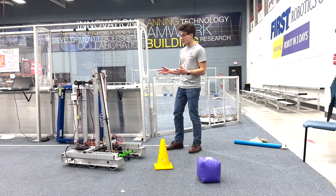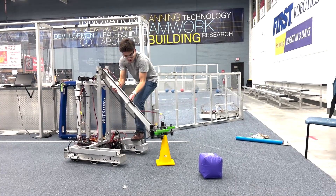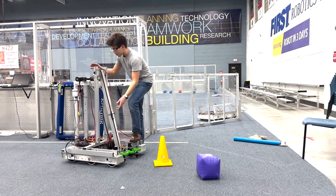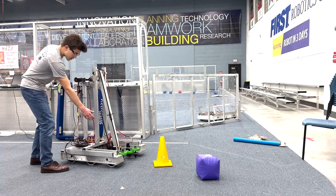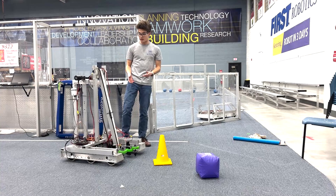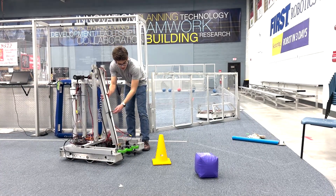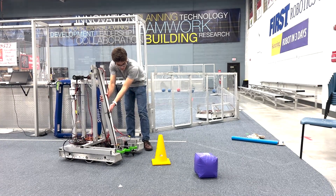You can see everything is mainly mechanically there. We have the virtual four bar all working and mounted up. The arm actually doesn't have power right now, so I'm safe to touch that. But we also have the intake completed. Aside from a little bit of programming we need to get done, it's ready to score game pieces. We've got Malachi behind the controls and we're going to do a quick demo of the robot for you guys.